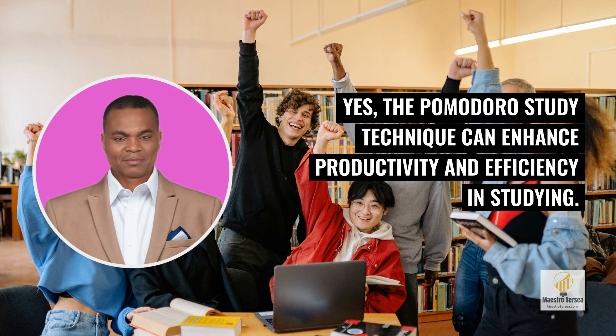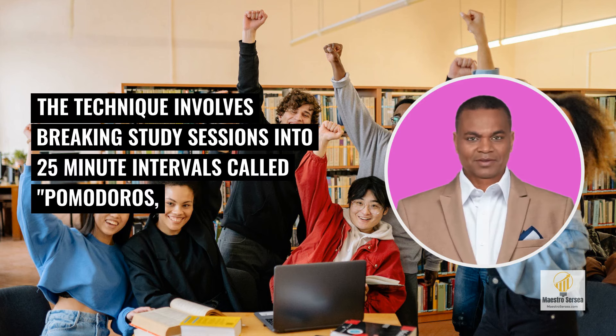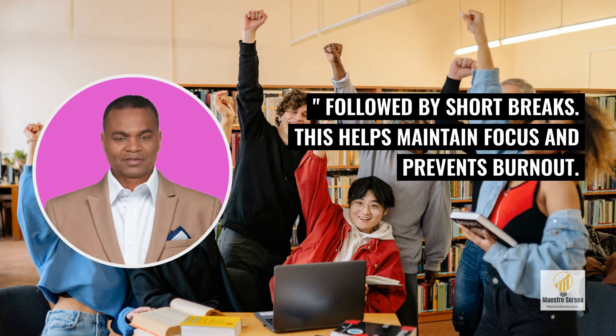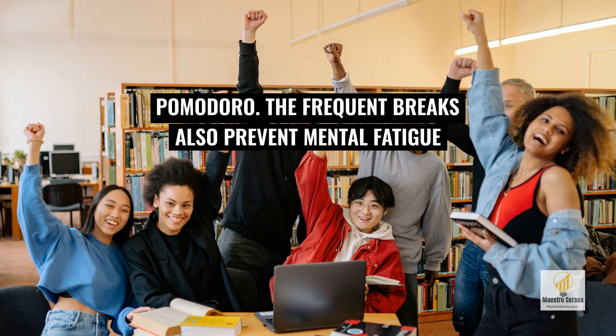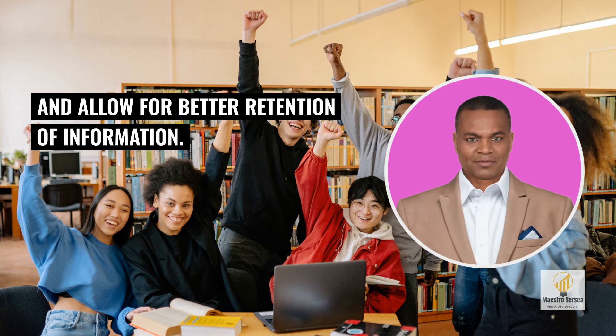Yes, the Pomodoro Study Technique can enhance productivity and efficiency in studying. The technique involves breaking study sessions into 25-minute intervals called Pomodoros, followed by short breaks. This helps maintain focus and prevents burnout. Students are motivated to complete tasks within the time limit by setting specific goals for each Pomodoro. The frequent breaks also prevent mental fatigue and allow for better retention of information.